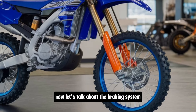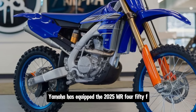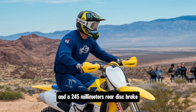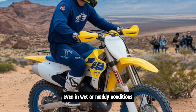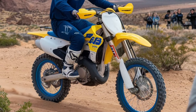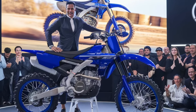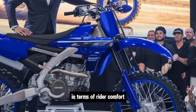Now let's talk about the braking system. Yamaha has equipped the 2025 WR 450F with high-performance braking components, including a 270mm front disc brake and a 245mm rear disc brake. These brakes provide excellent stopping power even in wet or muddy conditions. The brake feel is precise, allowing for better modulation, which is crucial when you're navigating steep descents or trying to maintain control in slippery conditions.